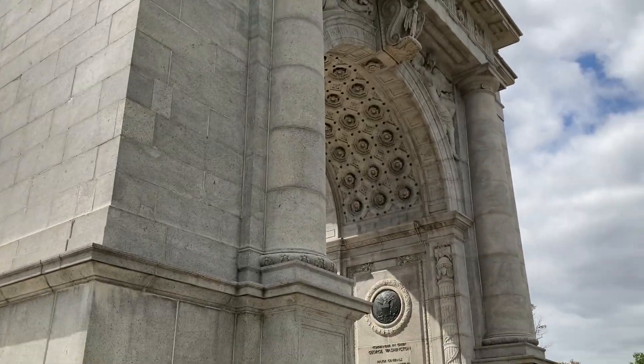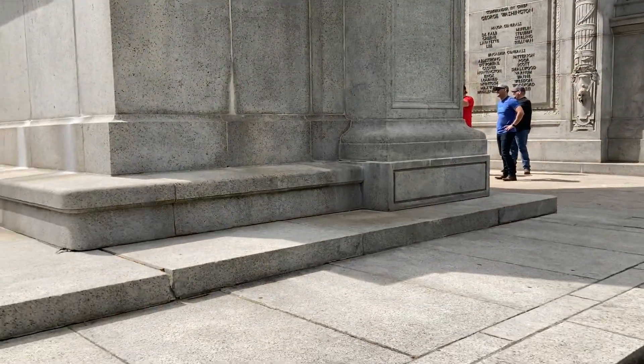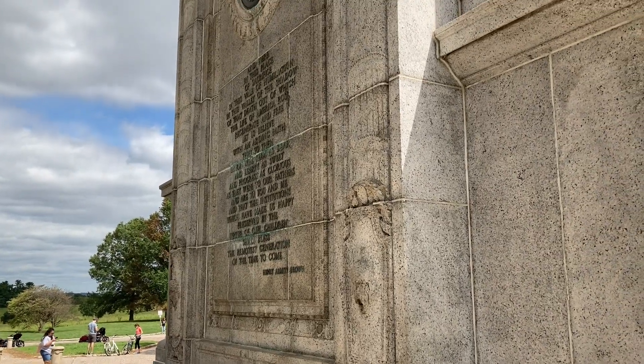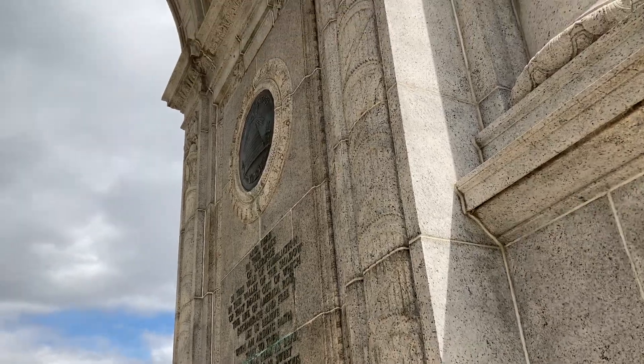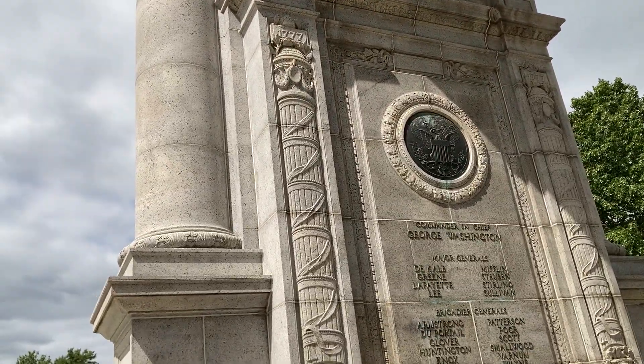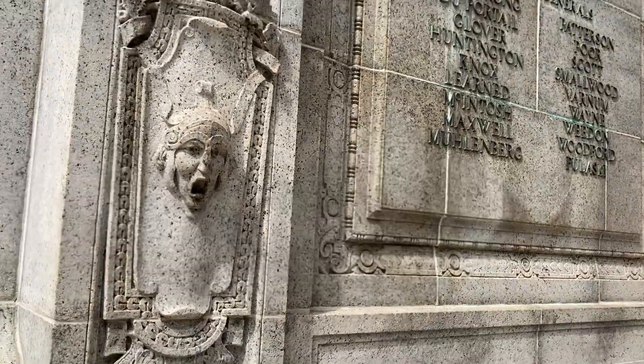There you have it — a giant memorial behind me, memorializing all the people who fought. All right, back to the trail.